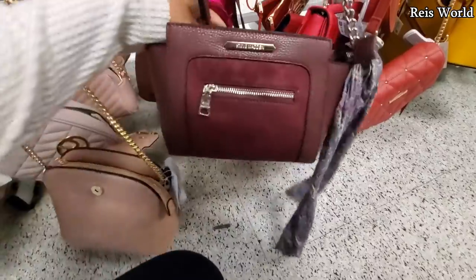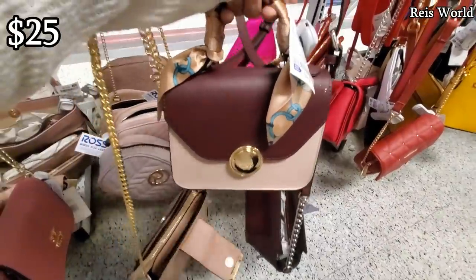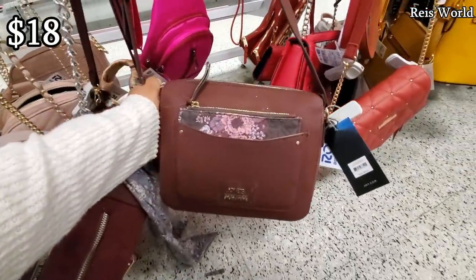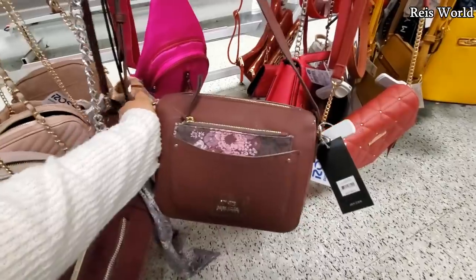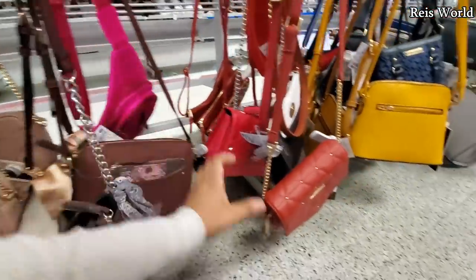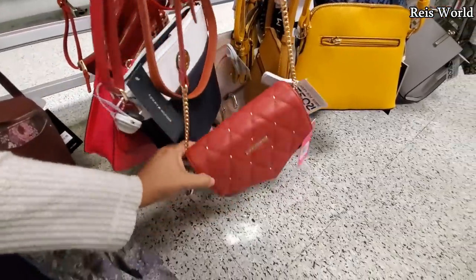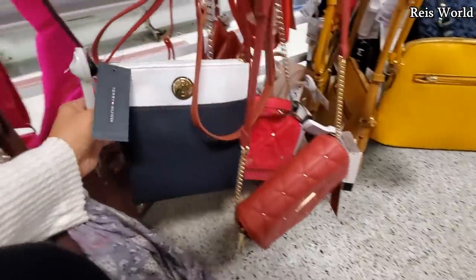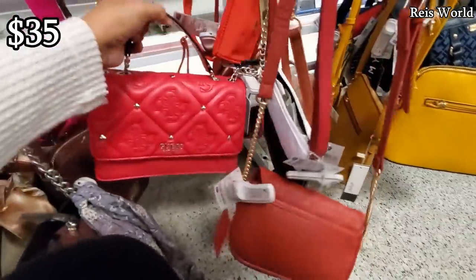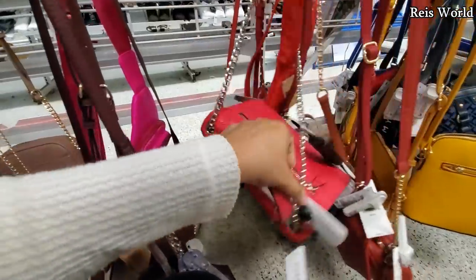At the bottom we have more Steve Madden — like a suede long crossbody — this one's 20. Check out this little mini Aldo for 25. That's different — Jones New York, you will get a coin pouch crossbody for only 18. Hot pink sling bag — that one's 10 in the back. Rampage — I haven't seen Rampage in such a long time — 13 crossbody. And a Tommy one for only 18.